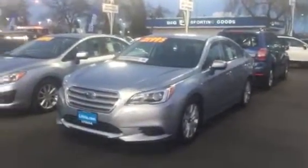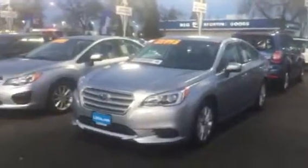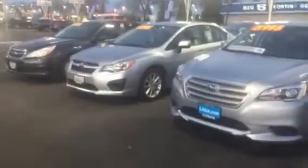It comes with a factory warranty — seven-year, 100,000 miles, certified pre-owned from Subaru — because we're certifying them good as new.